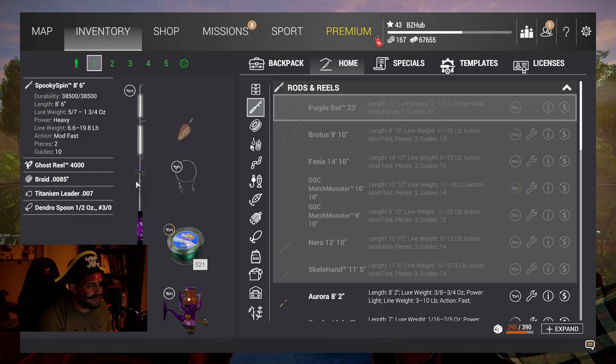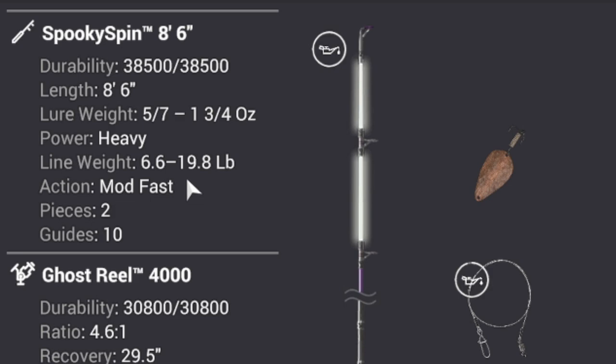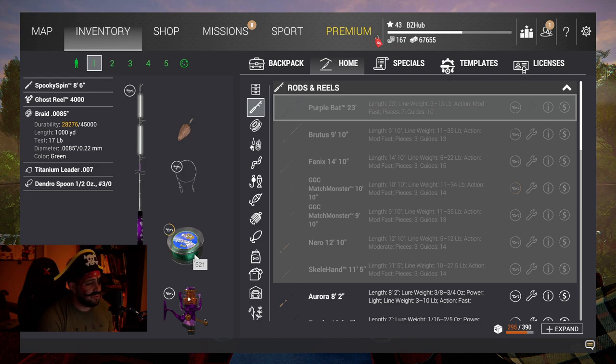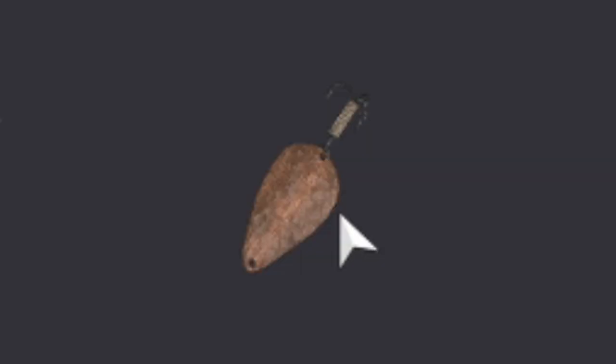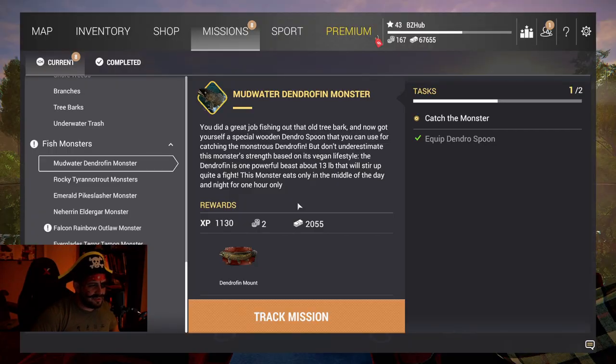We have equipped the Spooky Spin 8-foot-6-inch rod with a 6.6 to 19.8 pound line weight and the Ghost Reel 4000, also with 19.8 pounds of max drag, 17-pound braid with a titanium leader for them pointy dendrofin teeth, and of course the Dendro Spin half-ounce number three odd hook, ready to catch a dendrofin monster.